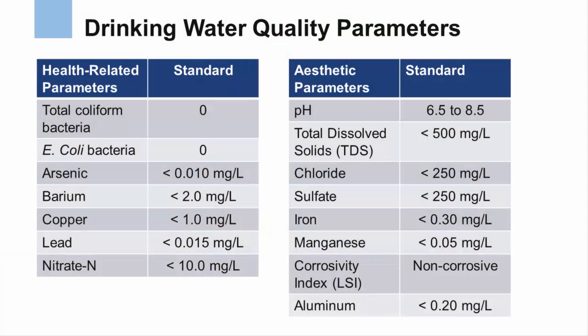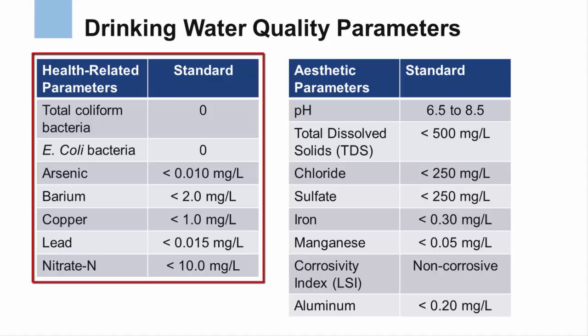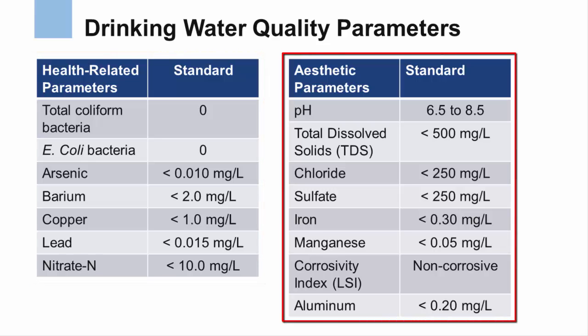These tables show the different water quality parameters that were tested on each of the roadside springs and the state drinking water standard for each parameter. Note that the parameters on the left can cause health effects, while parameters on the right have secondary or aesthetic water quality effects.